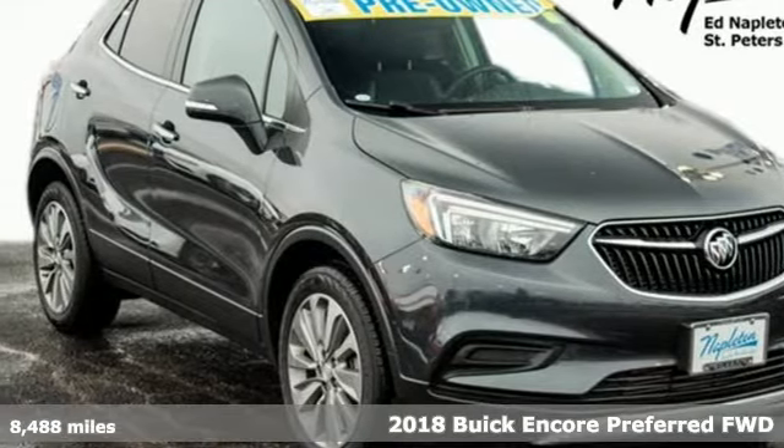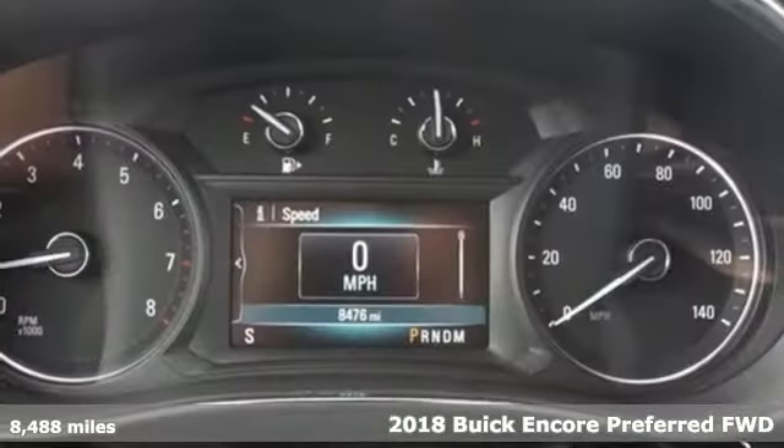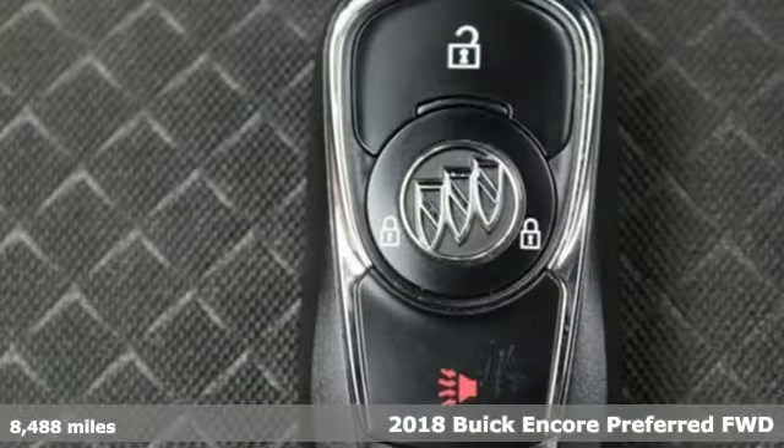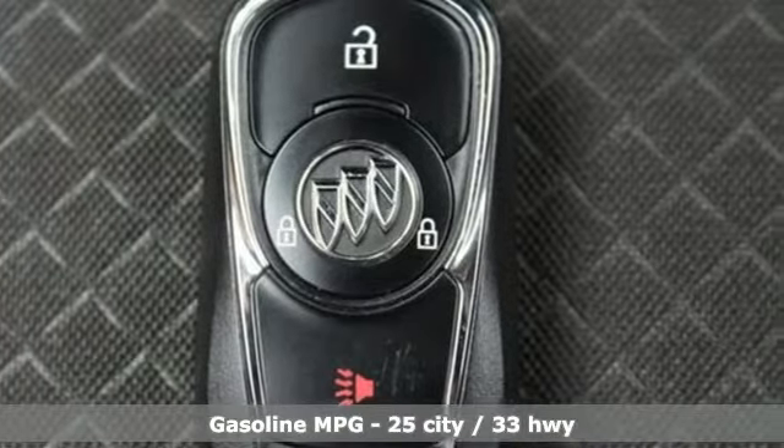Here's a 2018 Buick Encore. Your journey to the urban jungle awaits, and this SUV is well suited for the adventure. It comes with all the amenities you need.